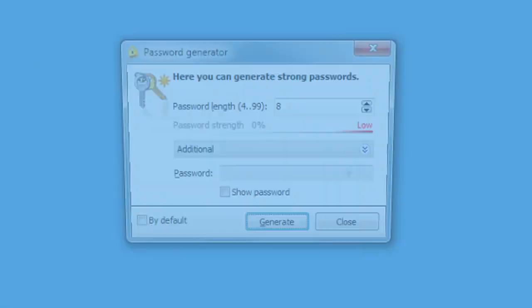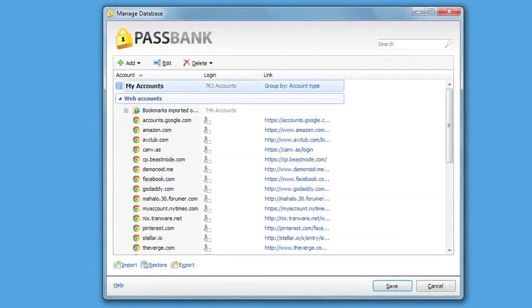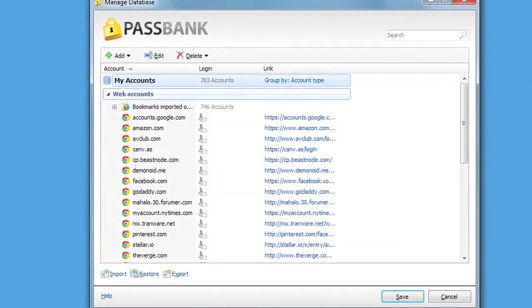Finally, you'll be able to use a unique and super secure password for all your online accounts, including email, online banking, social media, or any site that uses a login and password.